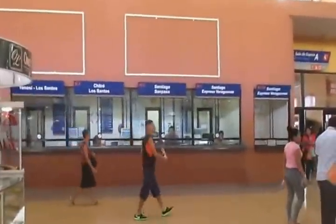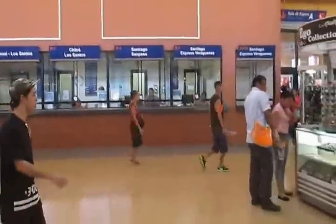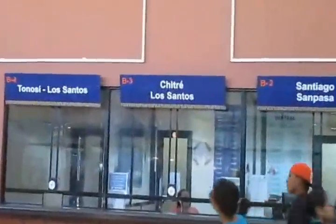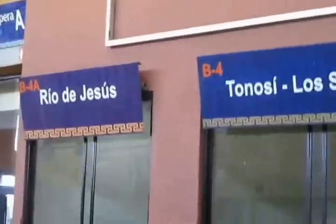All the buses waiting for you. There's the ticket booth to go to different places. And there's Chitré right there, and Rio de Jesús.